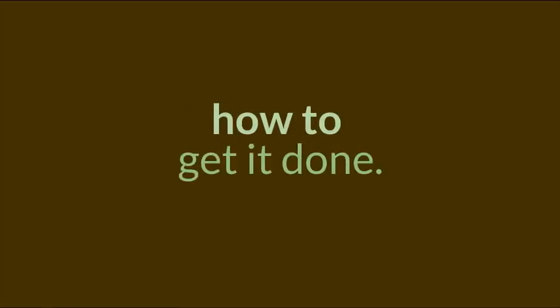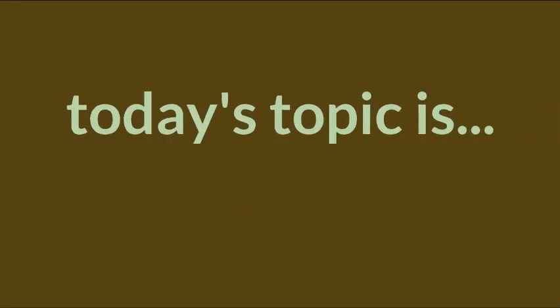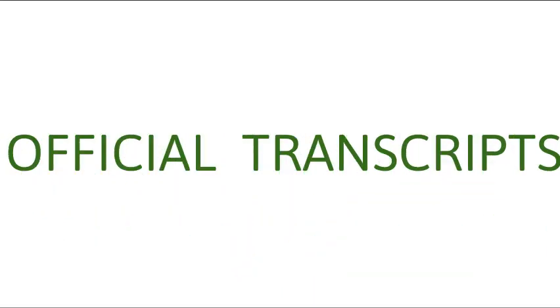Your Edina High School counselors are coming at you with the new video series about the college application process called 'How to Get It Done.' We know there can be so much information to keep track of when it comes to completing apps. These videos serve as quick tutorials on how to complete some parts of the application process. Today's topic is how to request official transcripts.